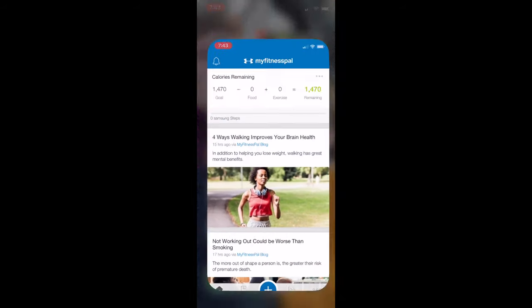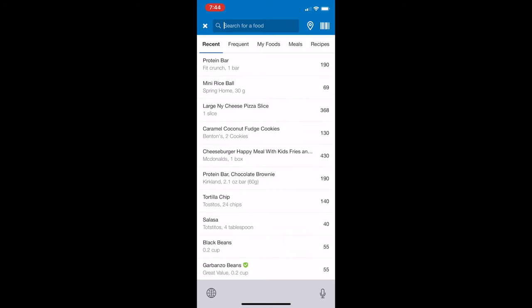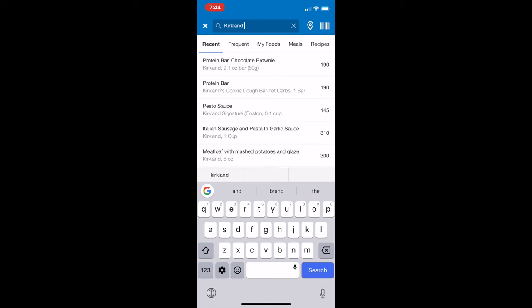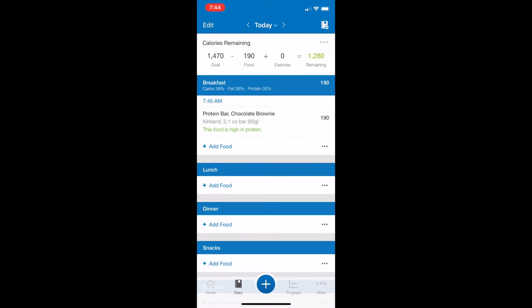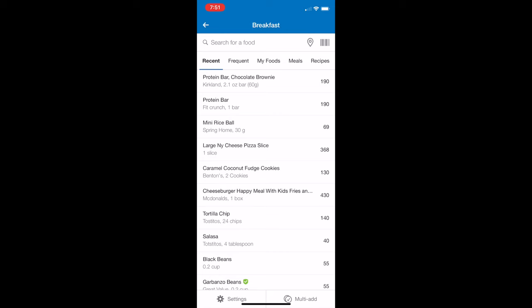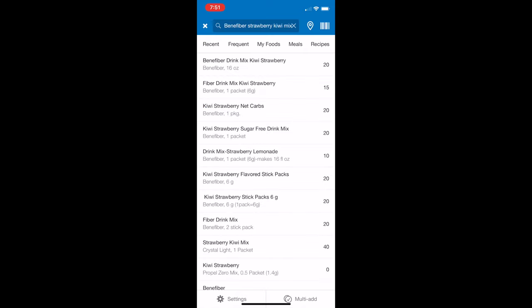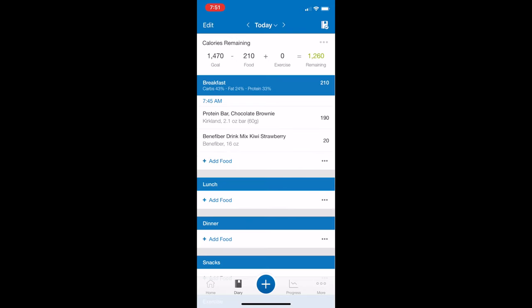In addition to my protein bar and my water with Benefiber, I make sure that for every meal I track my calories in the MyFitnessPal app. I load the app, go into Diary, then Breakfast, and search for Kirkland's Protein Bar. The app populates with all different kinds of protein bars and I select the Kirkland at 190 calories. I'll also add the Benefiber Strawberry Kiwi Drink Mix — that's 20 calories — and then take a look at my calories remaining.